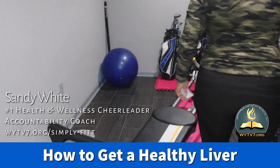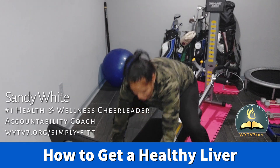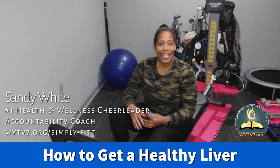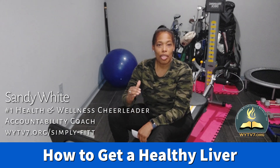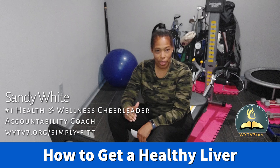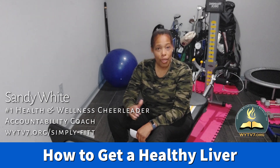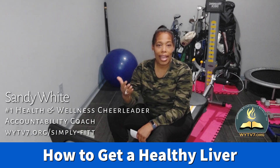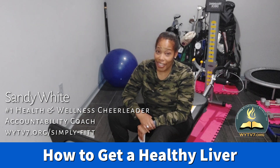Hey guys, this is Sandy White from Simply Fit, your number one health and wellness cheerleader. I'm back with another edition — sharing with you today how to get a healthy liver. If you have a fatty liver, I've got three easy tips to help you.